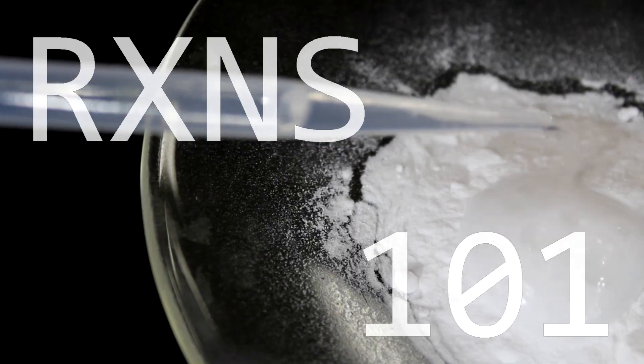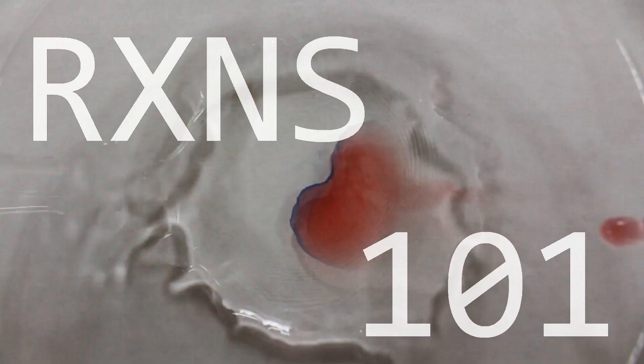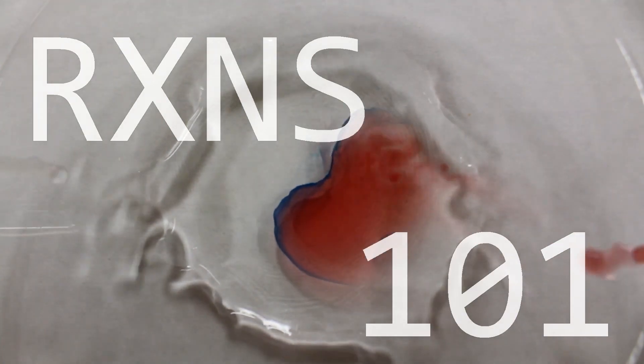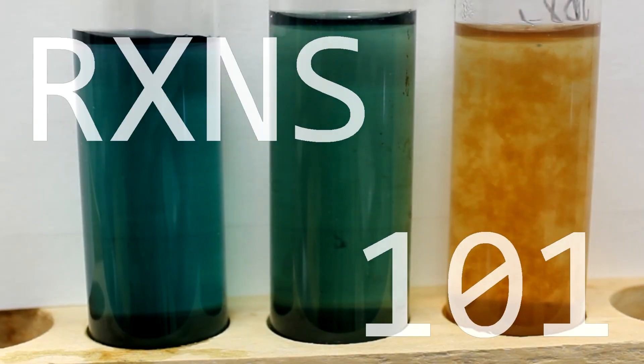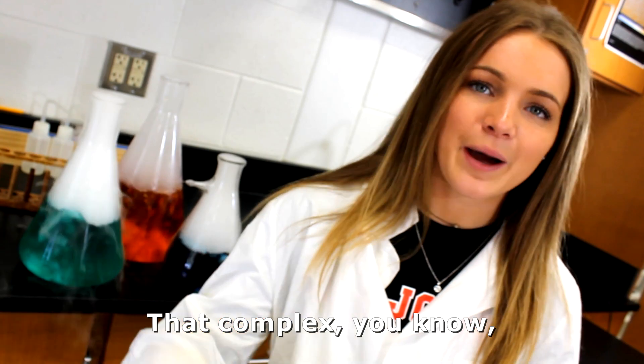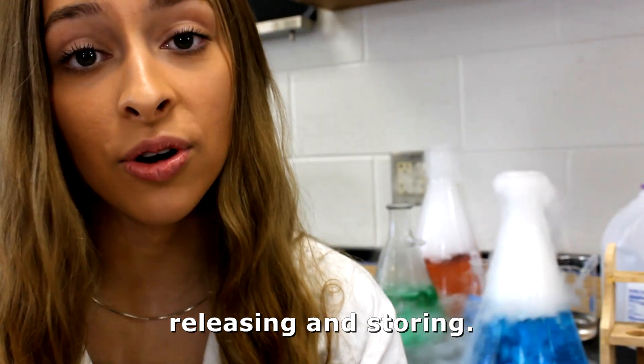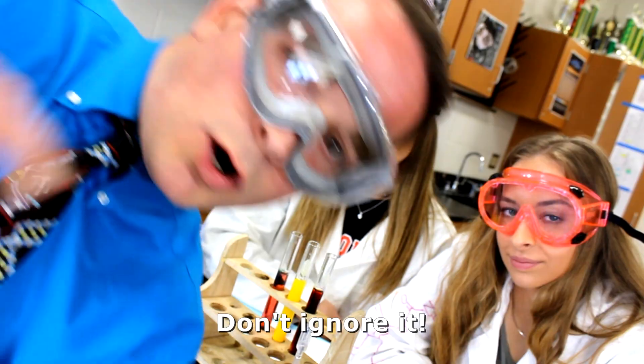Alright, we got this. Bonds breaking, atoms rearranging — that complex, you know, activating. Energy and entropy releasing and storing. Heed the warning: safety first, don't ignore it.